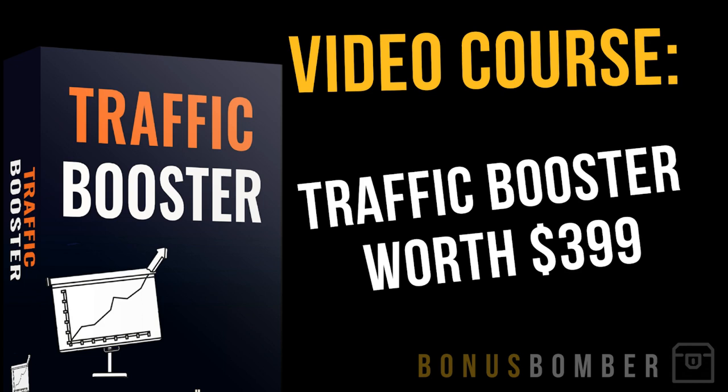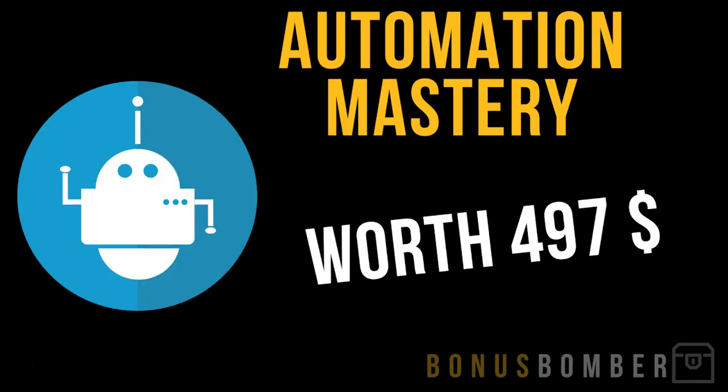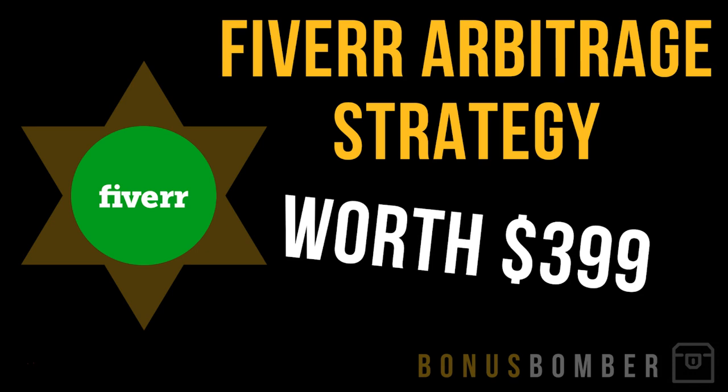My video course where I show you how I run Facebook and Google traffic. My automation mastery, where I show you the right tools and strategies to automate more than 80% of the recurring processes you'd normally have to do in the online business — it's normally worth $497, and I will give it to you for free in my bonusbomber package.